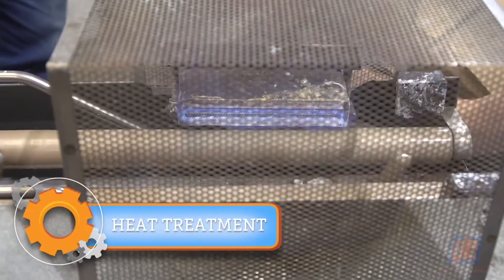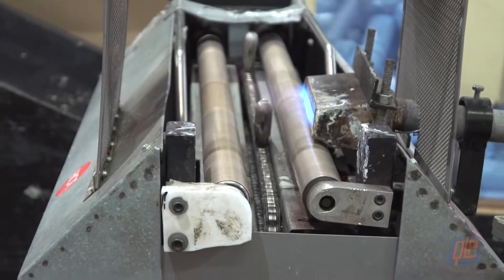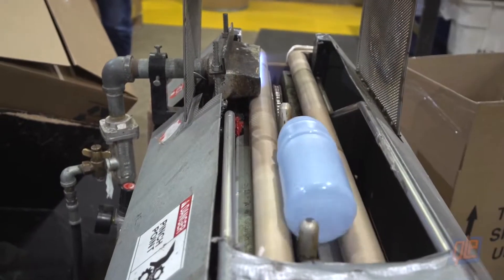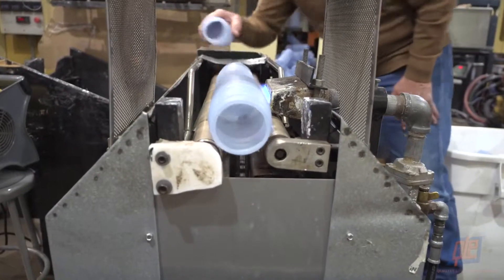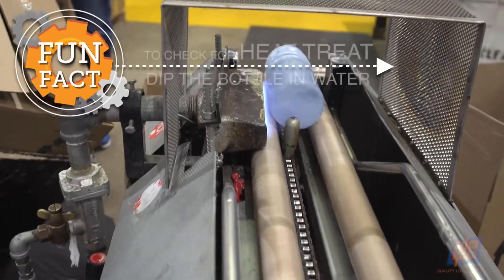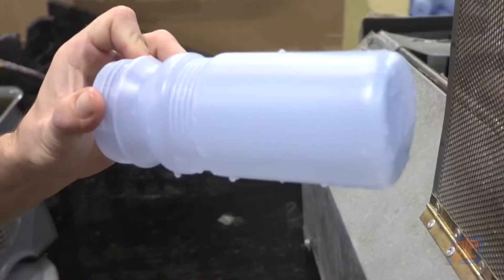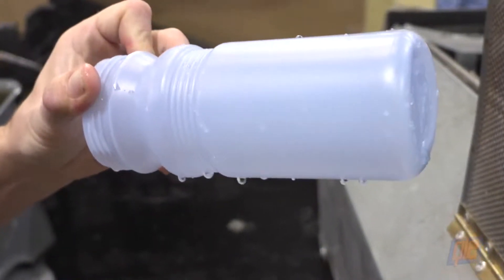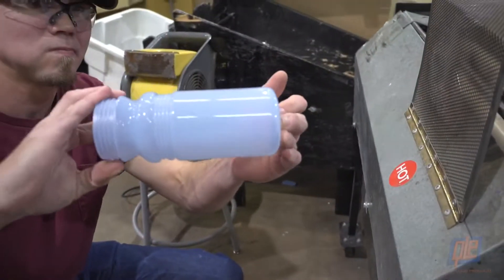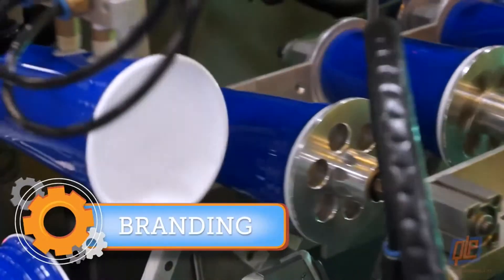The bottles are run through a cutter with a heated blade that shapes them up like a hot knife through butter. Next comes heat treatment — without it, the ink used in screen print and pad print will not properly adhere to the drinkware. The extrusion molded bottles are sent spiraling through a gauntlet of fire and out the other side, ready for logos. An easy way to tell if a bottle has been heat treated is to dip it in water — if the water beads up, it has not been treated; a fully treated bottle will come out with a glossy sheen.